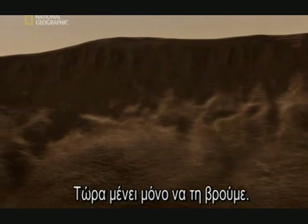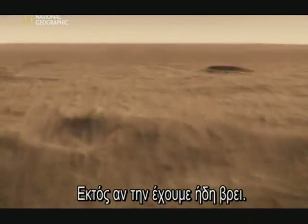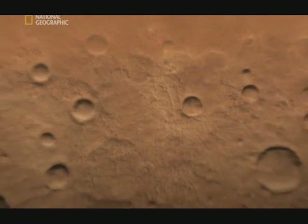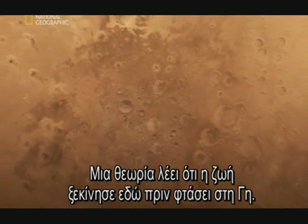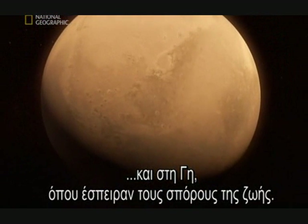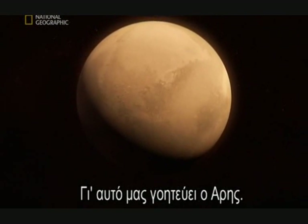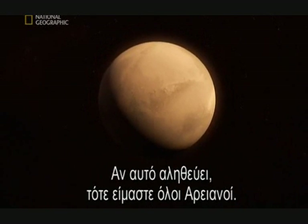Now all we have to do is find it. Unless we've already found it — not on Mars, but on Earth. There's one theory that has life starting here before moving to Earth. The idea is that an asteroid impact blasted fragments of Mars, complete with tiny microbes, out into space and onto the young Earth, where they sowed the seeds of life itself. No wonder we find Mars fascinating — it could be our ancestral home. If it's true, it means we're all Martians.